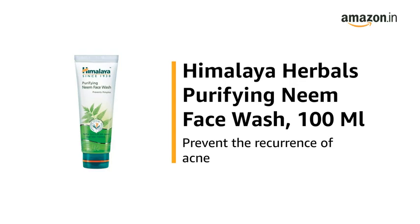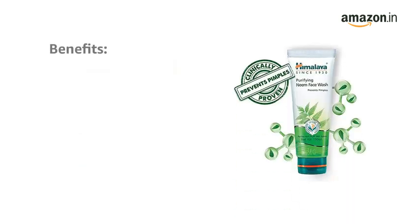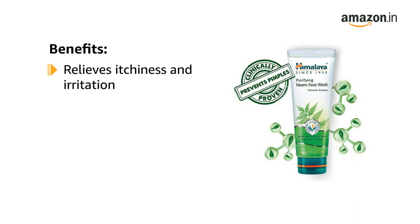This is the Himalaya Herbal's Purifying Neem Face Wash, 100ml, to prevent the recurrence of acne. The Himalaya Herbal's face wash targets dry skin and relieves achiness. It reduces irritation as well.